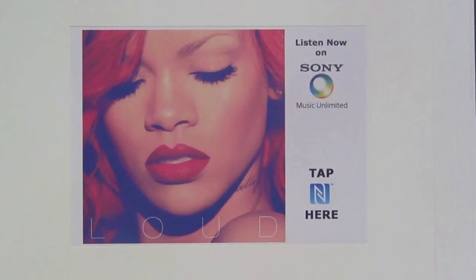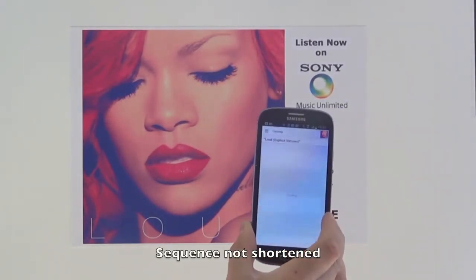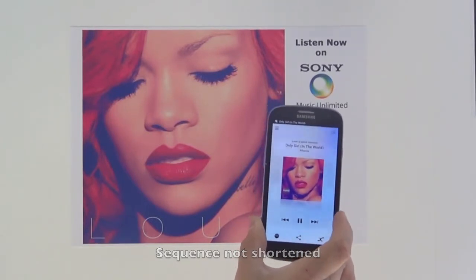NFC can be a really spontaneous and easy way for people to hear your music on the likes of Sony Music Unlimited. In this example, we've taken Rihanna's Loud album poster, and if you tap on the NFC icon, it fires up the Sony Music Unlimited application and automatically starts playing the Rihanna album.